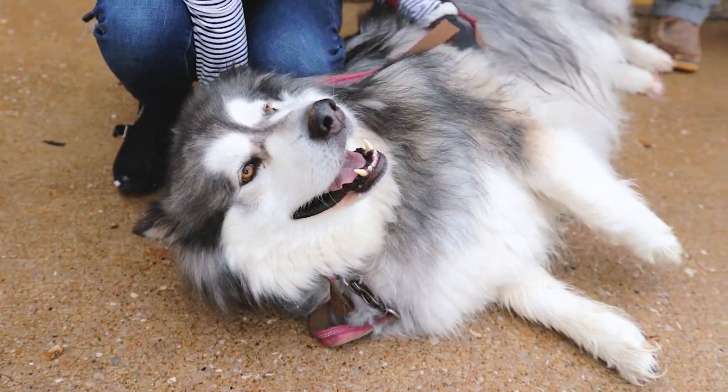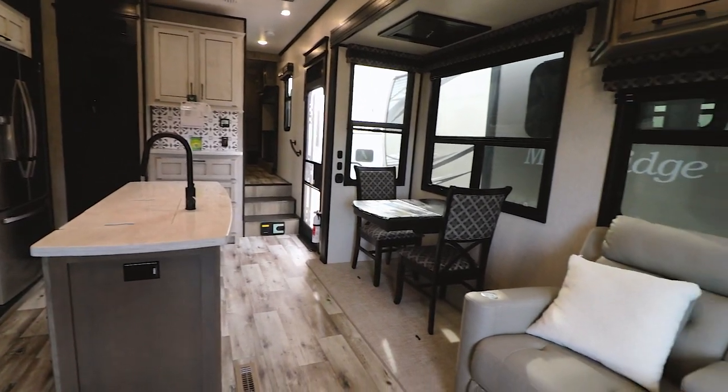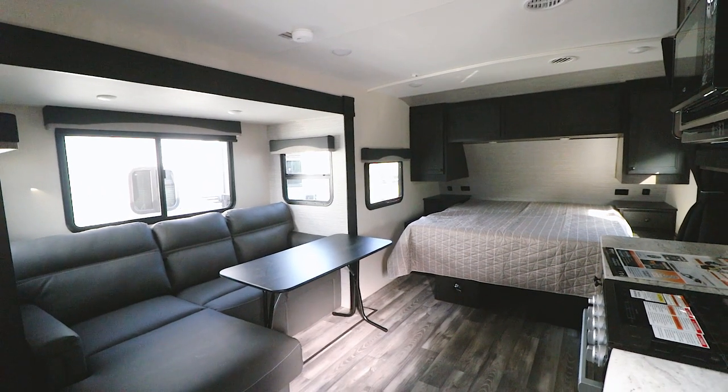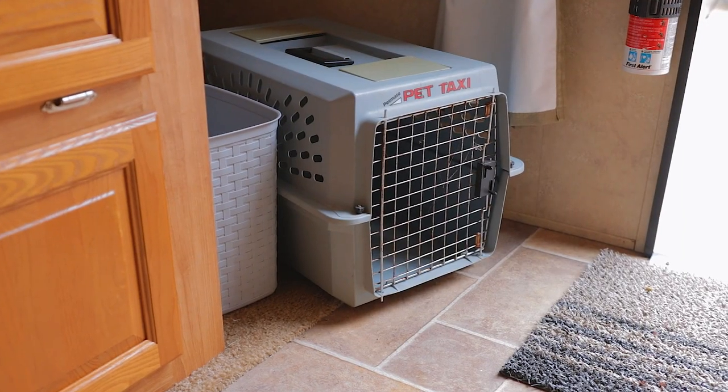The first thing you want to consider is the amount of space that the RV is going to have and how big your dog or dogs are. If you have a larger dog, you're typically going to want to look into a larger RV, and if you have a smaller dog, you might be able to get by with a smaller RV. You also want to be sure that your pet has a safe place when you're traveling — whether you're pulling a camper or in an RV, there should be a safe place for them when you're driving down the road.